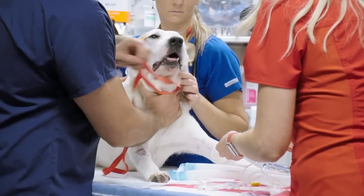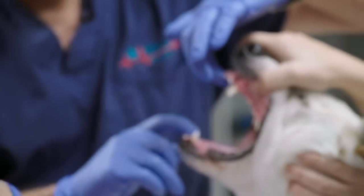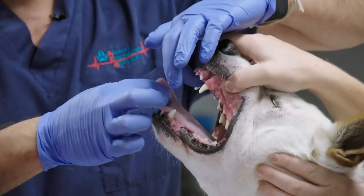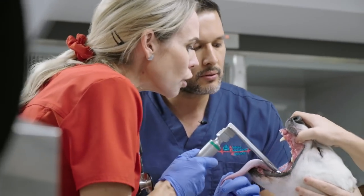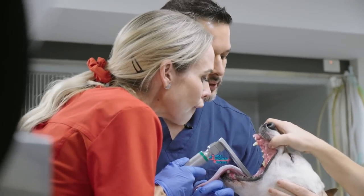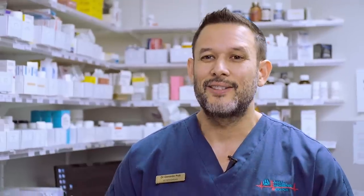That's it. Good boy. Off to sleep. Hopefully when you wake up, you don't have to worry about that thing in your throat anymore. Good boy. With Ralph now sedated, Alex and Gerardo can take a close look down his throat. Yeah, maybe — because I've just got to have a look. Yeah, oh — there's a string there. See that string?